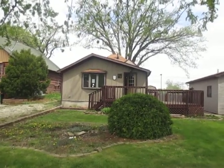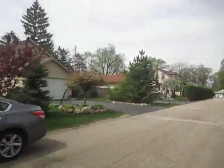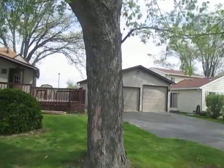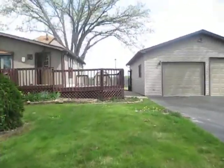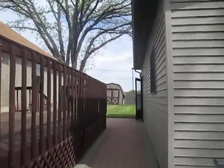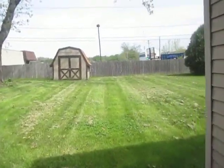We're at 612 West Pheasant Court in Round Lake Beach. Got a two-bedroom, one-bathroom bungalow. There's a two-car detached garage, a deck to the side of the property. We've got a brick paver patio here, a shot of the backyard, and a big storage shed back there.